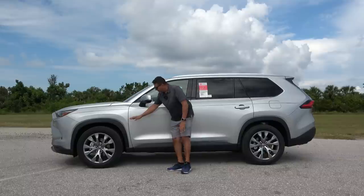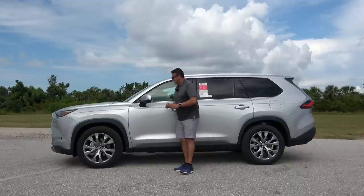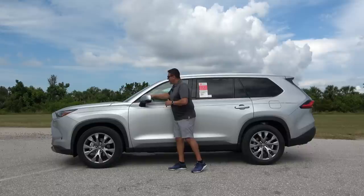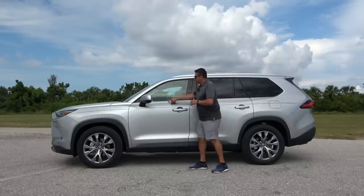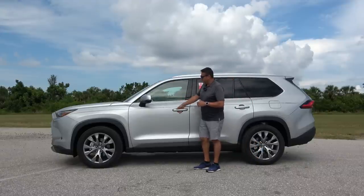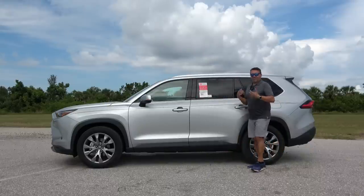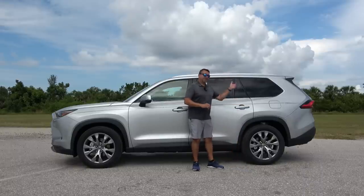There is matte black cladding around the wheel wells as well as around the entire vehicle. The mirror matches the body color, with a built-in turn signal, blind spot assist, and it is a heated mirror. The tops of the windows and the pillars are all blacked out, with a chrome trim piece at the bottom. You have polished aluminum low-profile roof rails, and the vehicle is equipped with a smart entry system so you can unlock or lock it from any of the four doors as long as you have the key on you.